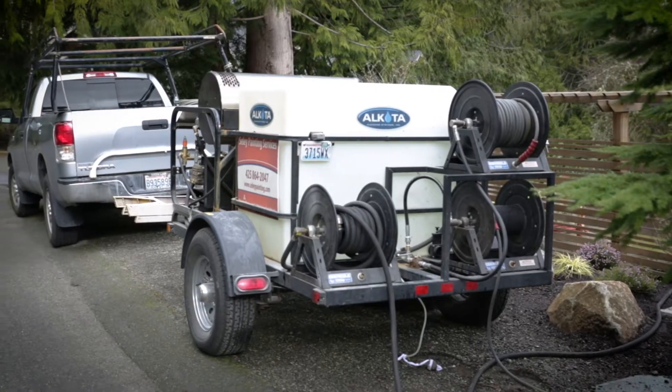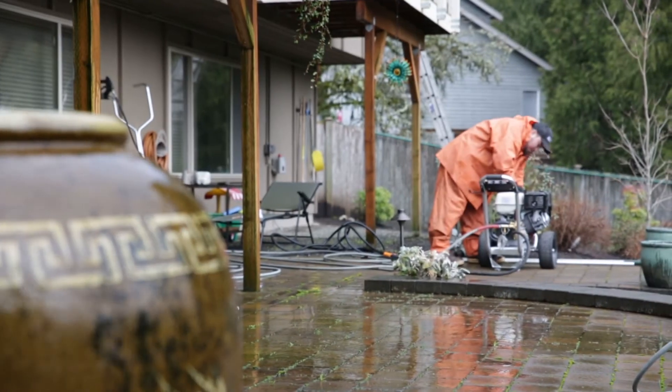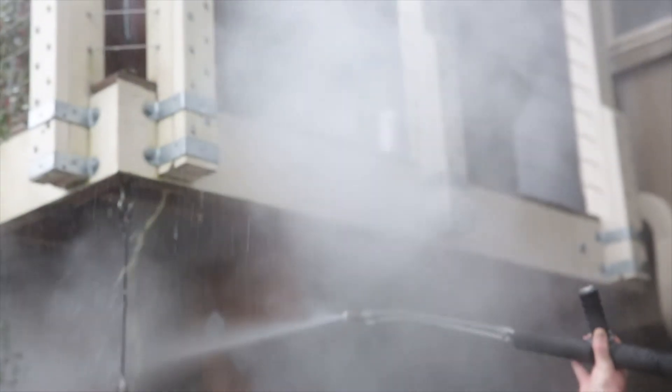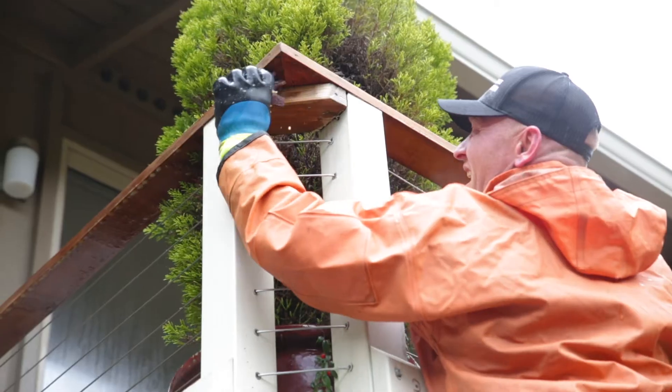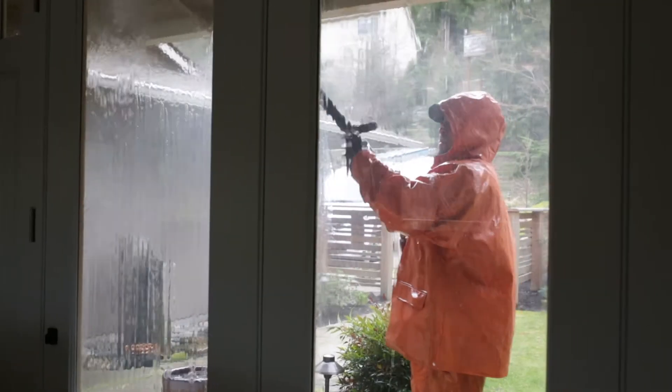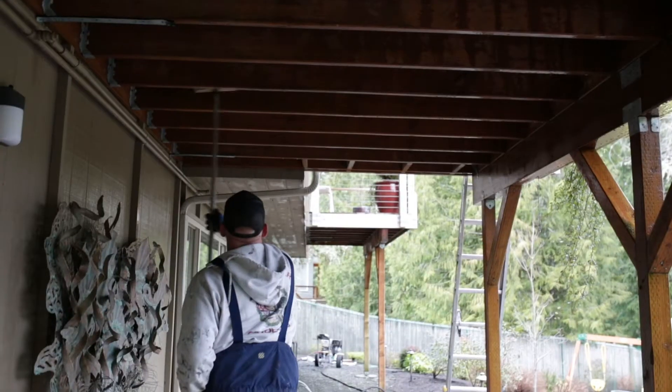One of our really important services is house and surface washing, and we've invested in incredible equipment to do that with. We wash homes with hot water — we have a pressure washer with a heater on it that heats the water, and we apply warm water, scrub your house, rinse it down, and we just do an incredible job cleaning surfaces.